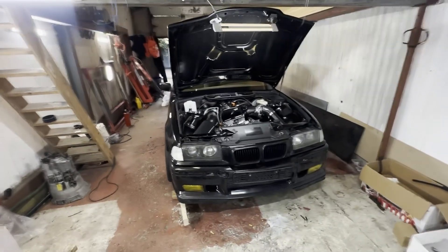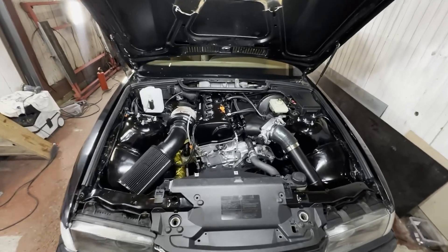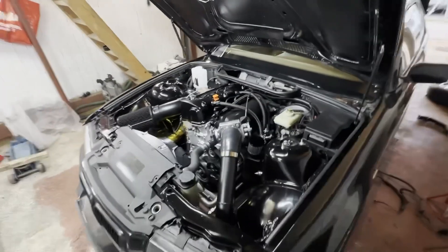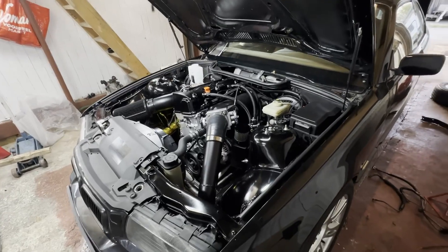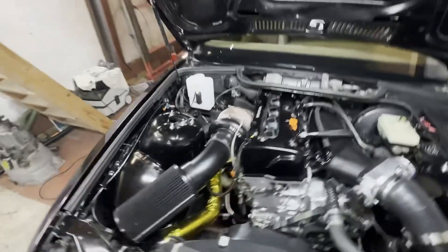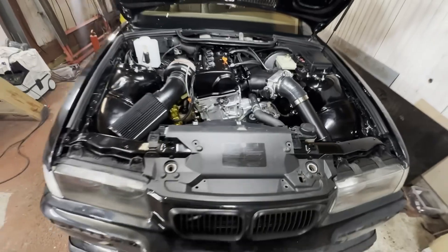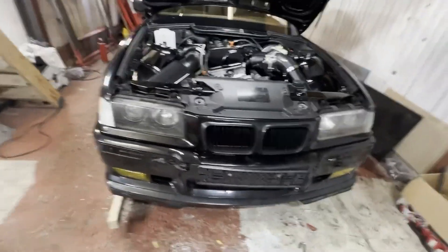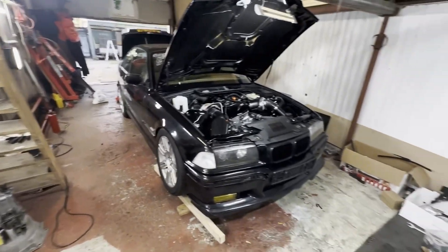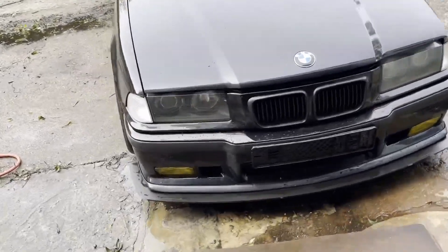Damn, it looks good — black on black, came out perfect. The engine bay is about 95% complete, maybe a little bit more. A couple of things I need to do: heat shielding around the turbo, I need to put a turbo beanie on, lights need to be fixed, the number plate needs to be done, got a front splitter coming, side skirts — yeah, looking good.